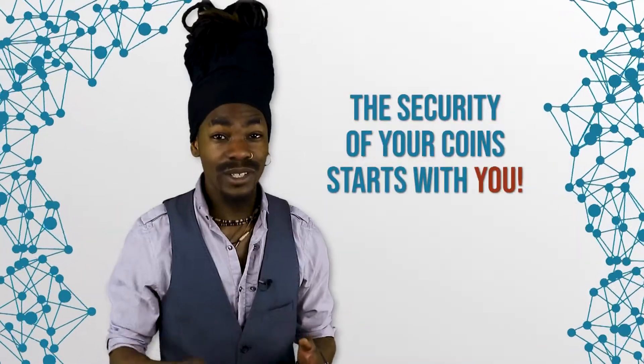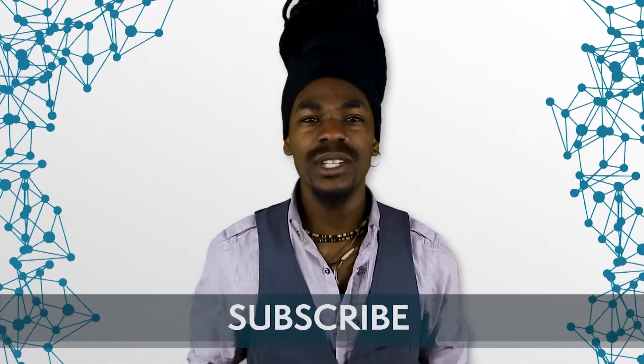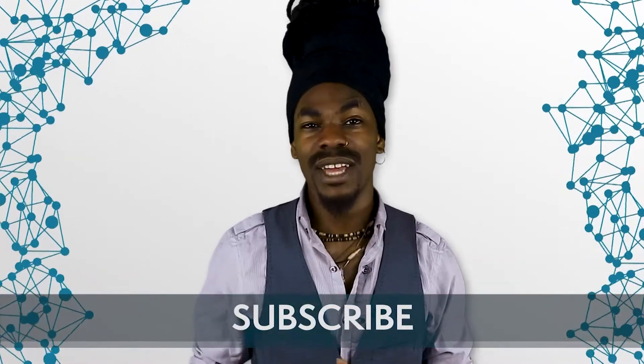Thank you for watching. I hope you liked it and found this overview useful. If you liked the video, make sure you hit the like button, share it with others, and don't forget to subscribe to Blockchain Central to never miss a beat. Happy investing!